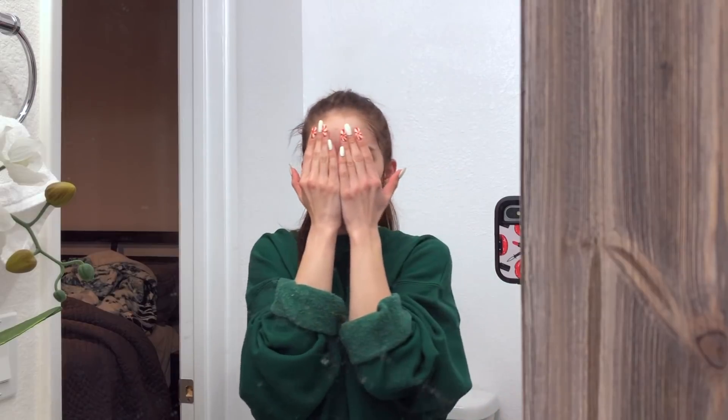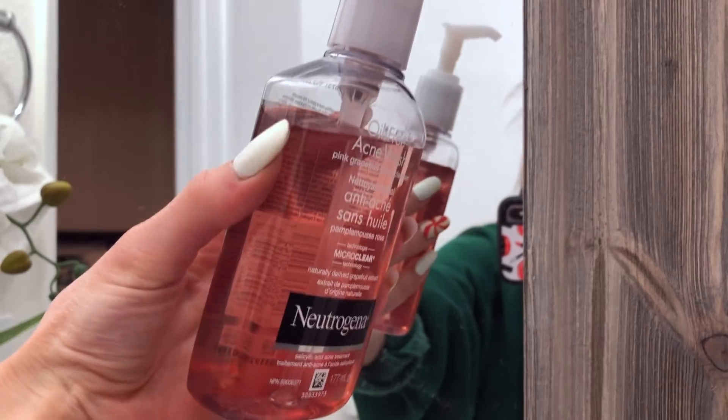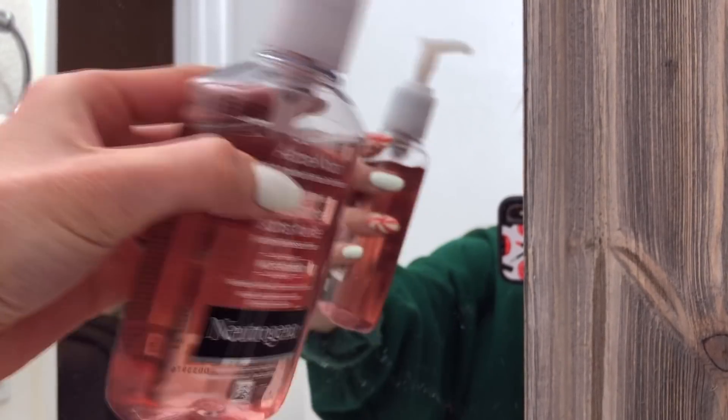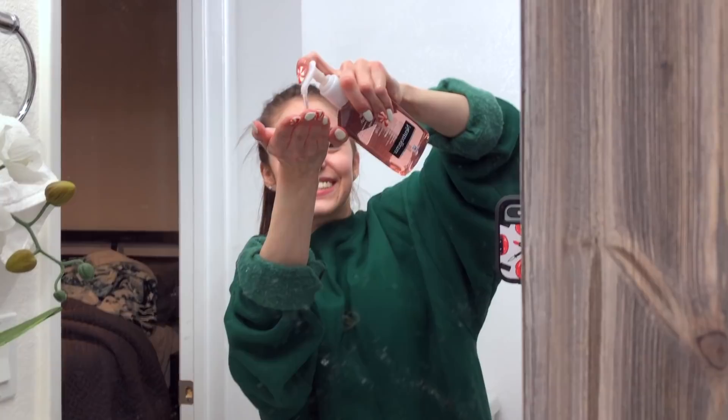I look so scary right now — not even because I have no makeup on, it's just like there's black around my eyes. This is the face soap I'm currently using. Like I said, I've been using this pink grapefruit face soap for like the past few months. Make sure your hands are clean before you touch your face — fresh face, so clean!